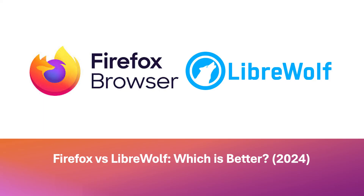So which is better? LibreWolf emerges as the clear winner for users who prioritize absolute privacy and control over their browsing experience. Its aggressive tracking protection, lightweight performance, and customization options make it an excellent choice for privacy-conscious individuals. However, Firefox remains a strong contender for users seeking a balance of speed, performance, customization, and a vast ecosystem of add-ons.